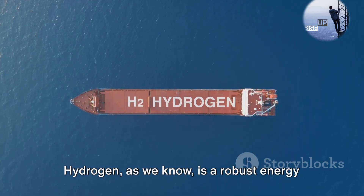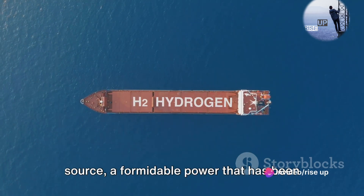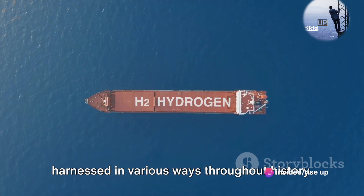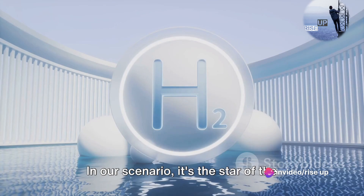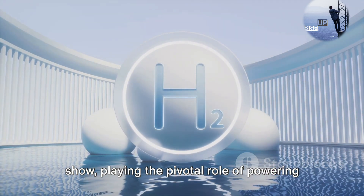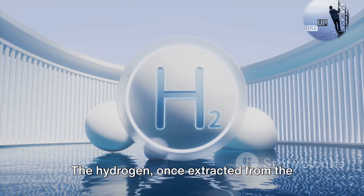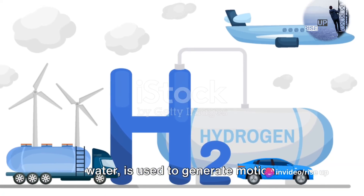Sounds simple enough, doesn't it? Hydrogen, as we know, is a robust energy source, a formidable power that has been harnessed in various ways throughout history. In our scenario, it's the star of the show, playing the pivotal role of powering the engine. The hydrogen, once extracted from the water, is used to generate motion.